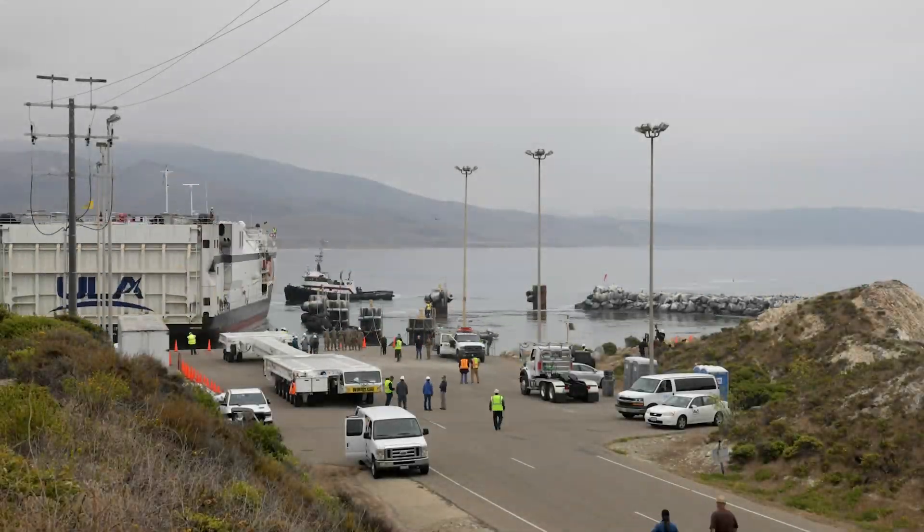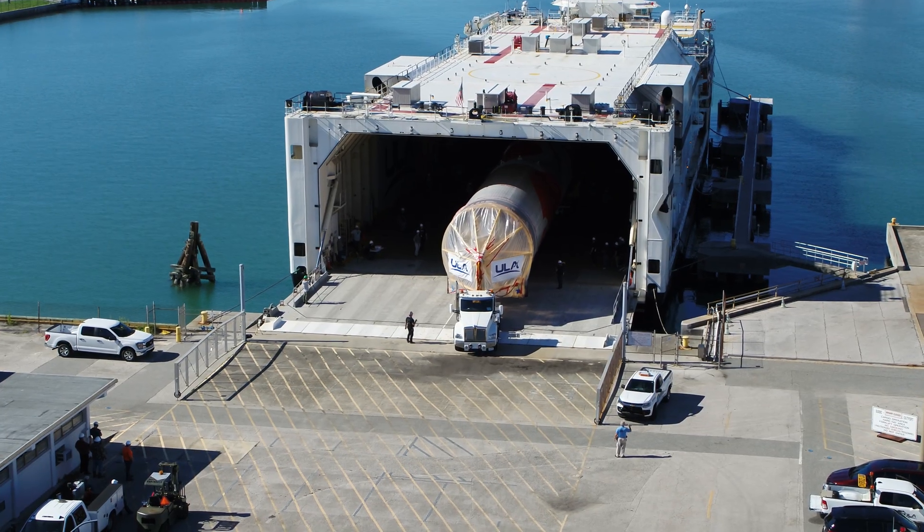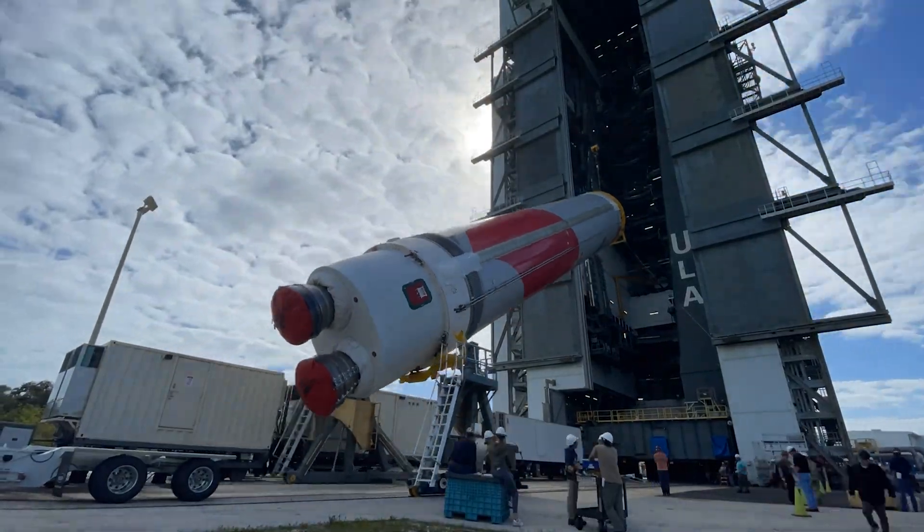At either destination, the flight hardware is then unloaded and transported for stacking and launch.